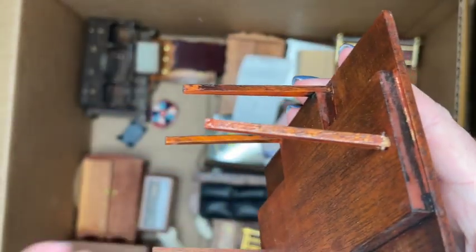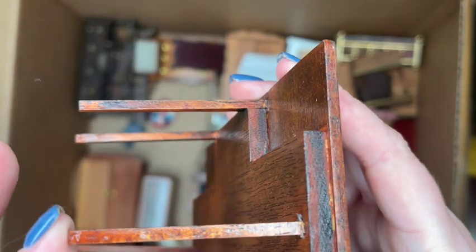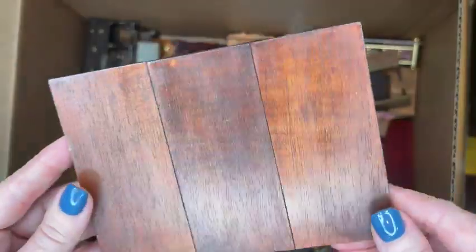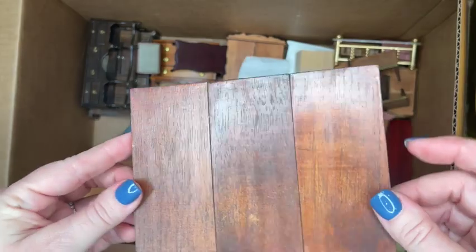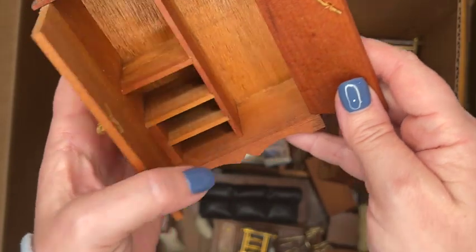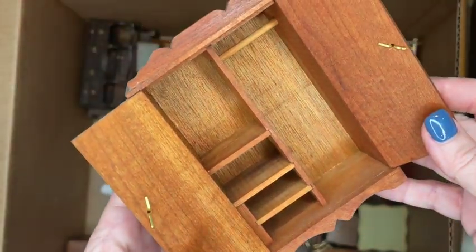Moving on, we have a Sonia Messer gate table. It looks like it would fold up but it doesn't. It does have one leg that needs a little glue, but other than that it just needs a good dusting and it's gorgeous.